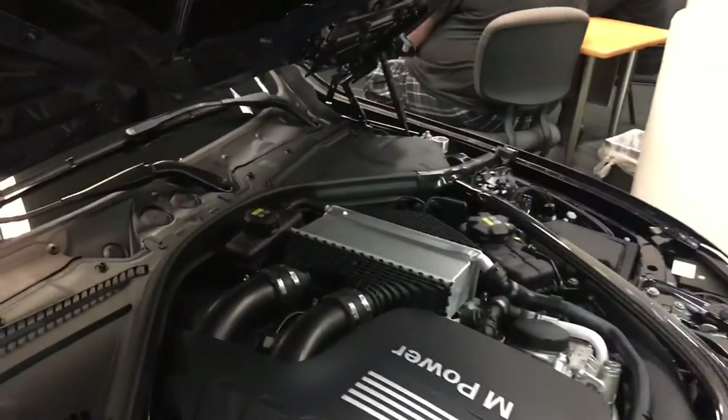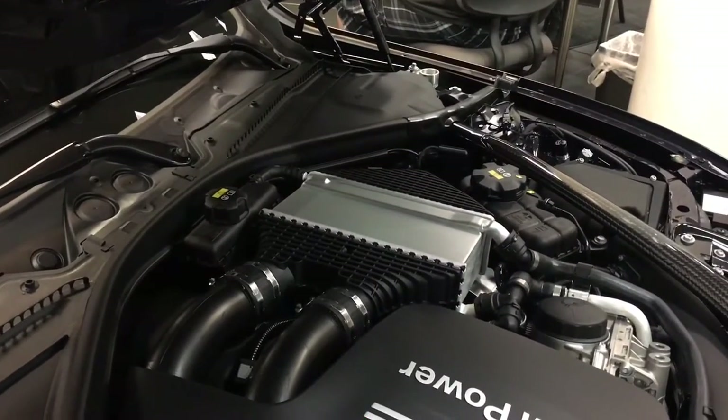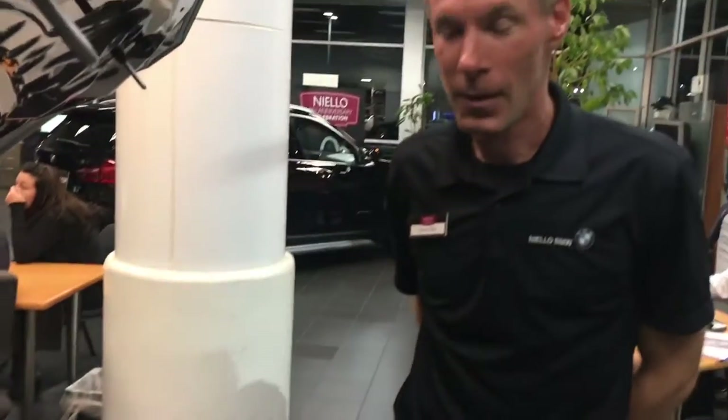So tell me about how BMW does their intercooler — it's obviously not ear to ear. Is it liquid? It is a liquid intercooler. That's honestly all I really know about it.